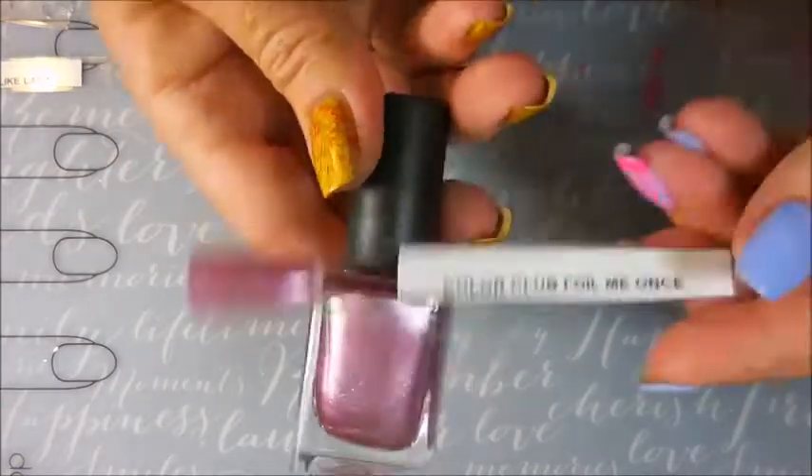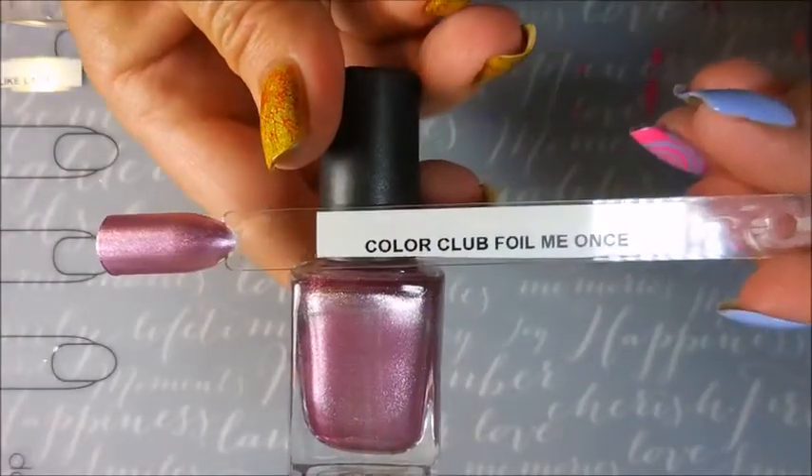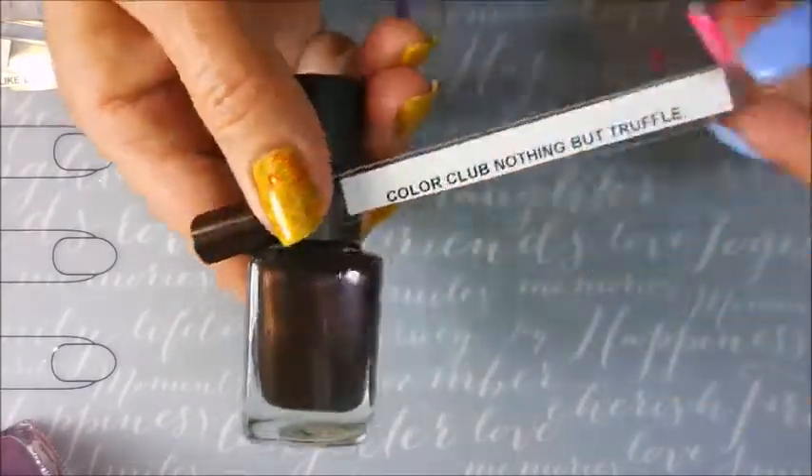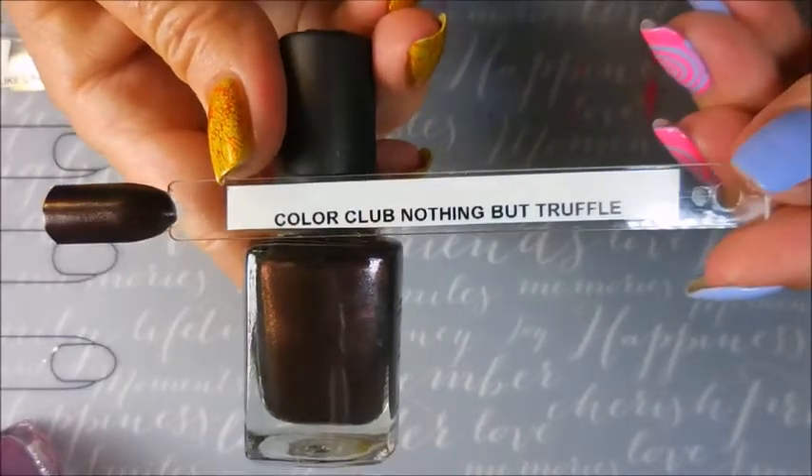Bright pink, and here's its sister — this is the foil one. It's a very pretty light pink. And this one is like a chocolate color, Nothing but Truffle. The name fits it perfectly.